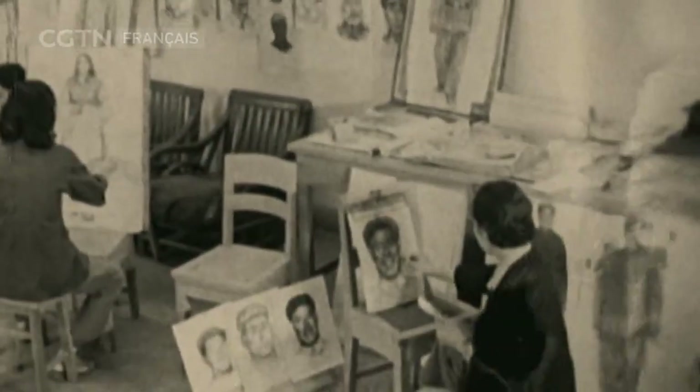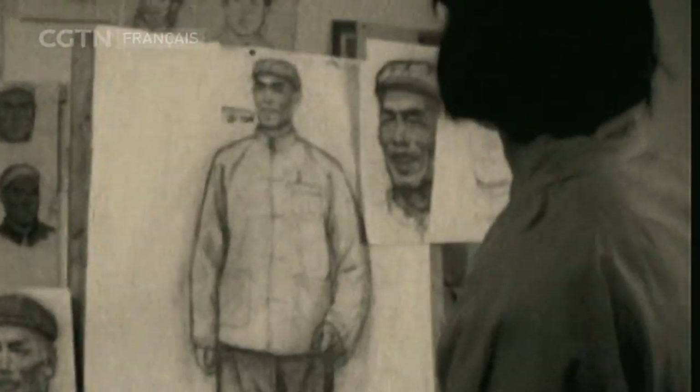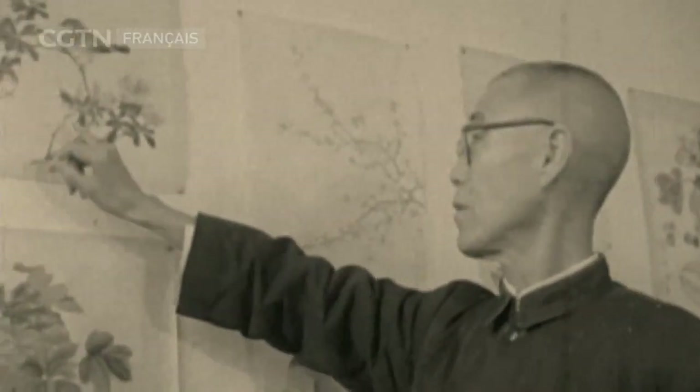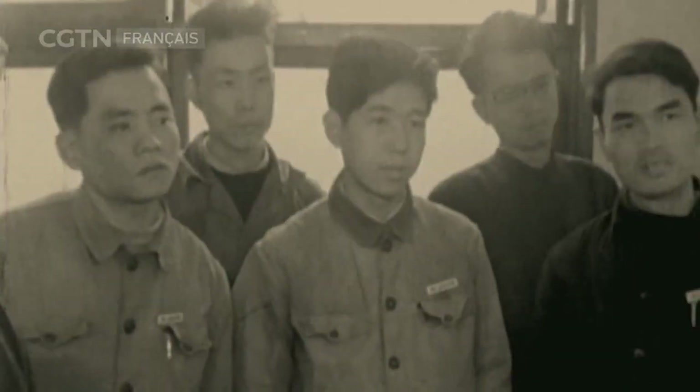À cette époque, les jeunes qui veulent étudier la peinture chinoise sont de moins en moins nombreux — presque aucun ne s'inscrit à ce cours. Très inquiet, Pan Tian Shu réfléchit à comment sortir de cette impasse et réinventer la peinture chinoise.